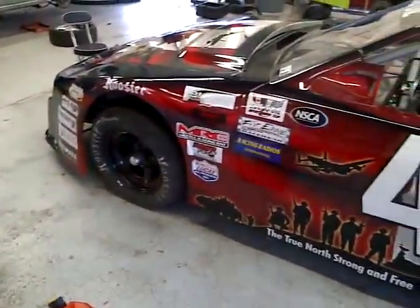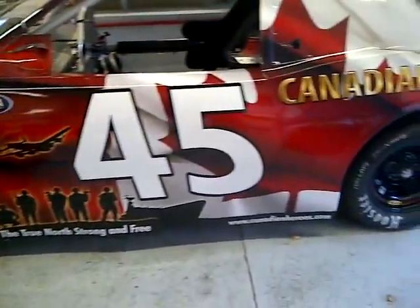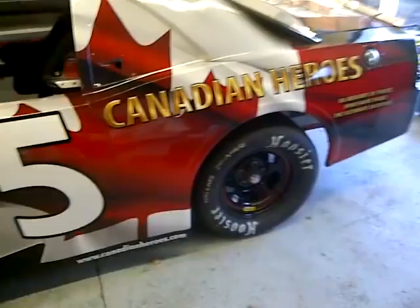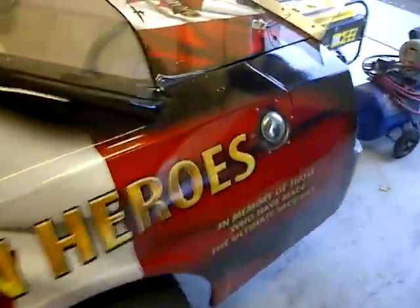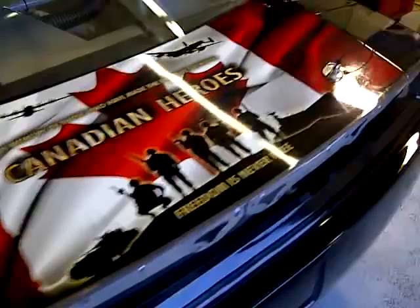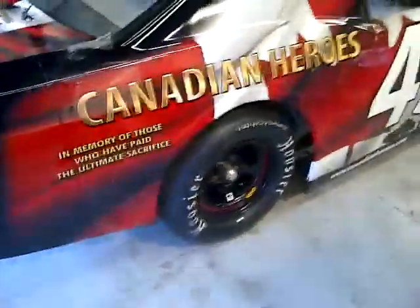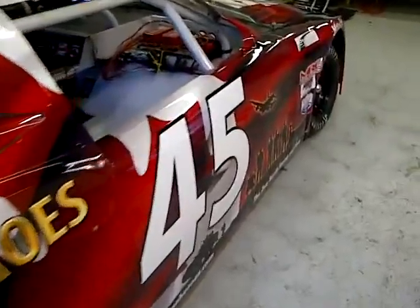It is all ready to go. All the repairs have been done since the last race. The whole back end had a lot of damage done to it, so we got a whole new back end, new wrap, new spoiler. We had a lot of damage on the rear quarters and the whole side was all caved in. That's all fixed as well.